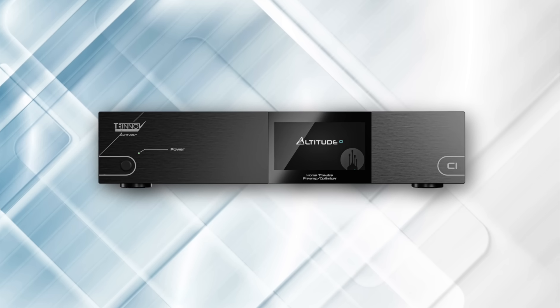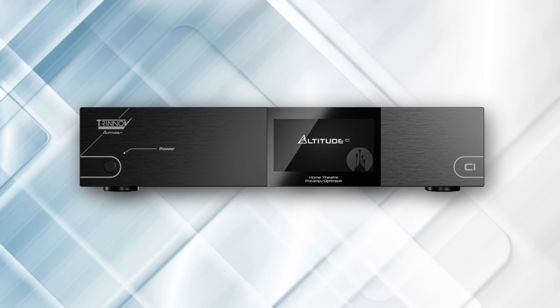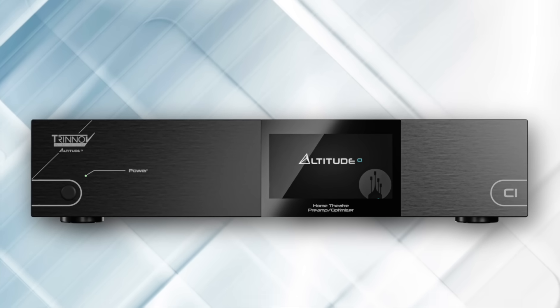Trinov has just announced a new processor. Trinov already has the Altitude 32 and the Altitude 16 — I have the Altitude 16 here in my theater — but now they have just announced the Altitude CI.